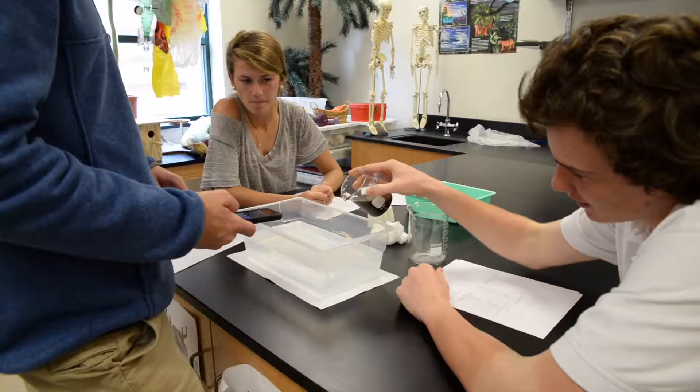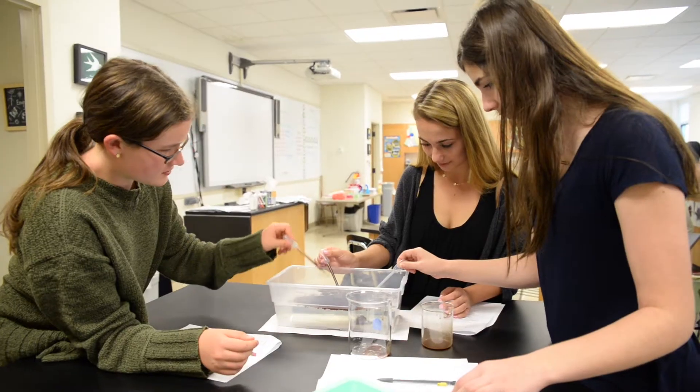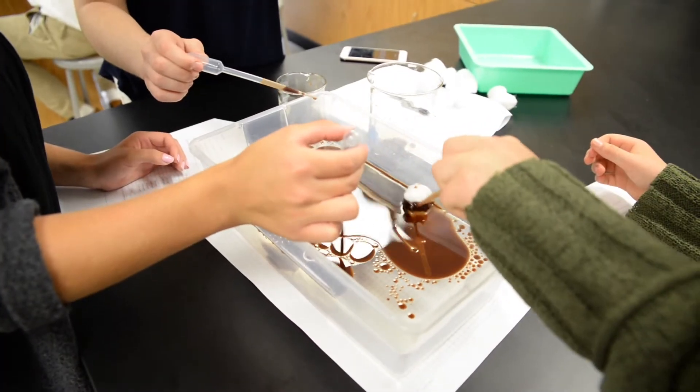We simulated an oil spill using vegetable oil with cocoa powder in it to look like real oil, and we then had to try to clean it up efficiently, cheaply, and quickly.